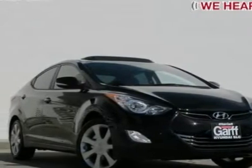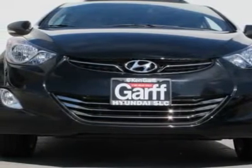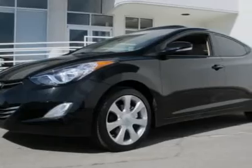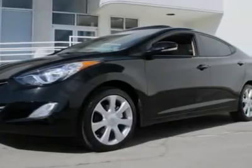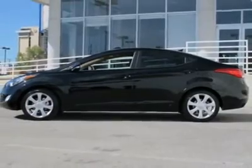If you've been thirsting for just the right 2012 Hyundai Elantra, then stop your search right here because you won't find one this nice at this price. The engine on this vehicle is as clean as a show vehicle. Everything on this vehicle works perfectly.